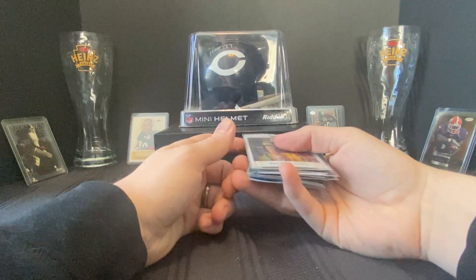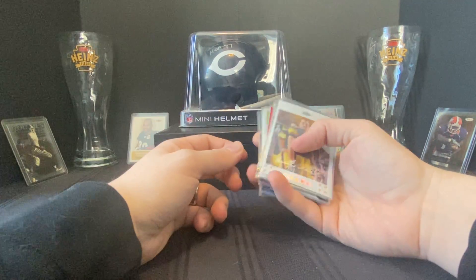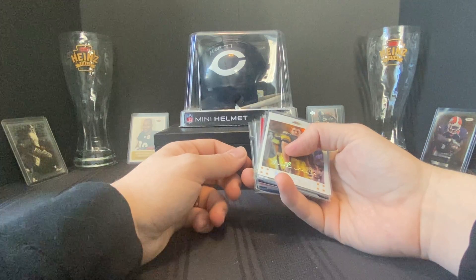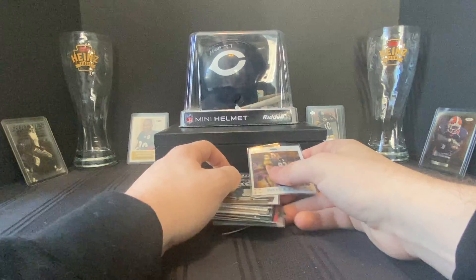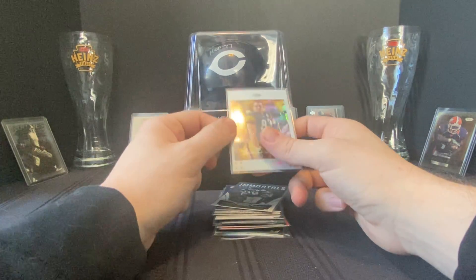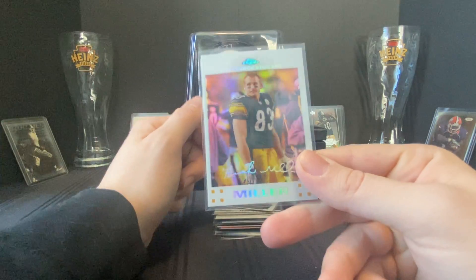Then I found a really nice deal. The guy was easy to do business with — he had a table of all kinds of cards with prices on them. I threw together a nice stack and he said seven bucks for the whole stack. I couldn't believe it.